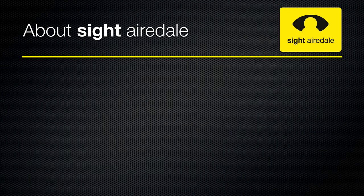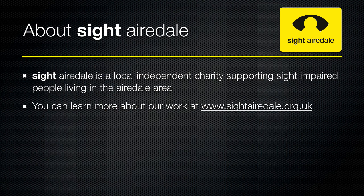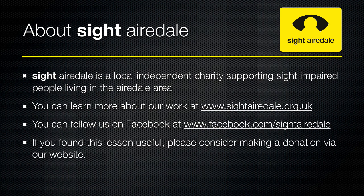We hope you found this quick guide to iOS 7.1 useful. Sight Airedale is a local independent charity supporting sight impaired people living in the Airedale area. You can learn more about our work at www.sightairedale.org.uk, follow us on Facebook at www.facebook.com/sightairedale, subscribe to our YouTube channel, or consider making a donation via our website.